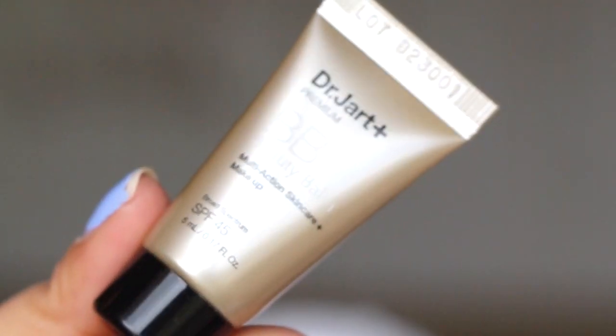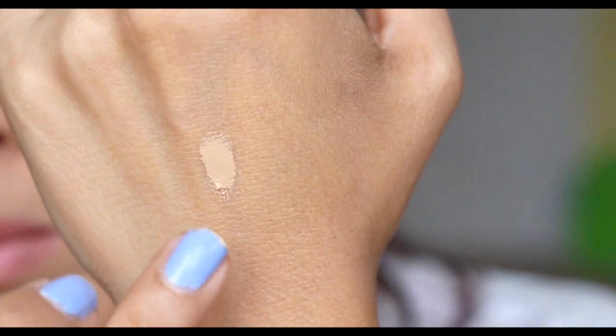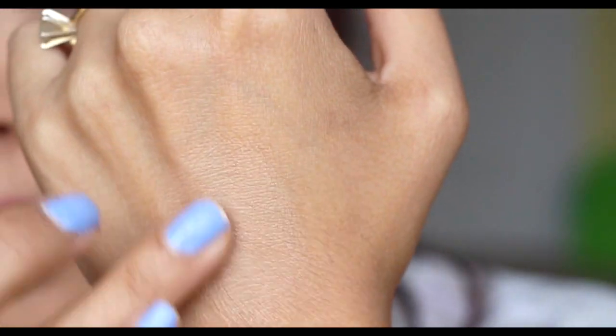Then we have the Dr. Jart BB Beauty Balm. This one is in medium deep. Hopefully it's not too dark. Oh actually, it's not — so that's good. So this is medium deep; wow, I can't imagine what medium and light must look like. I'm glad I got the medium deep, so I'm okay with this one.